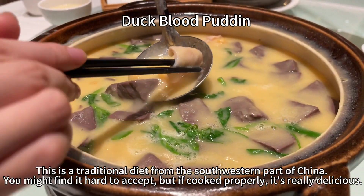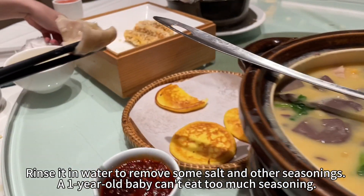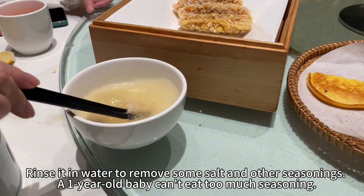You might find it hard to accept, but if cooked properly, it's really delicious. Rinse it in water to remove some salt and other seasonings.